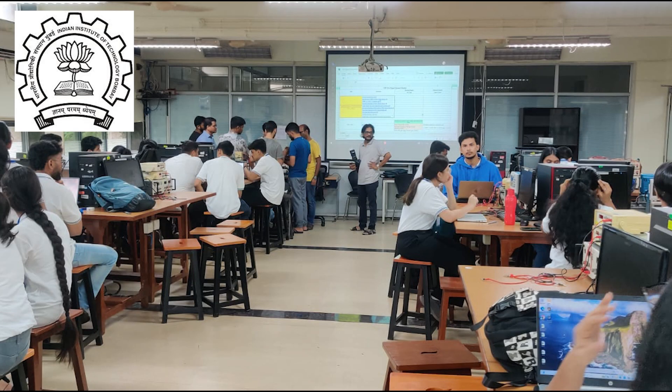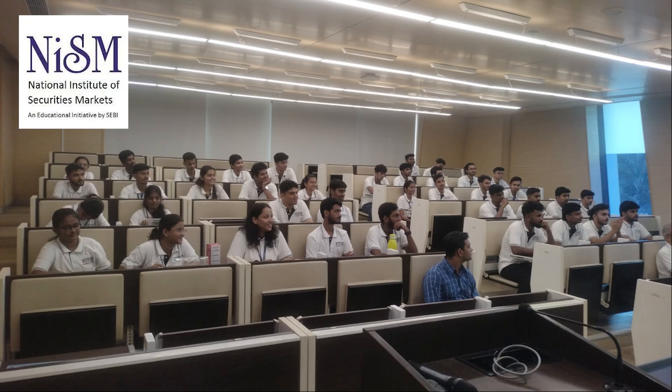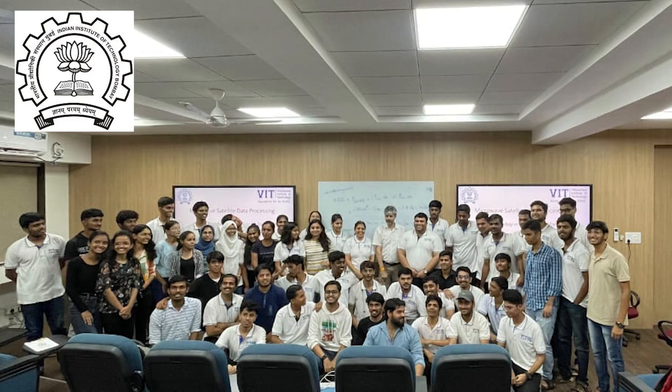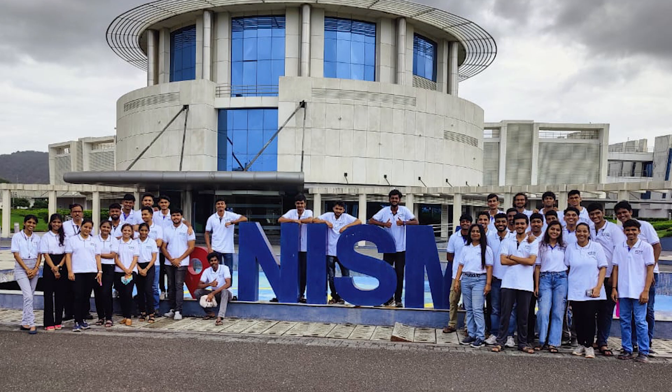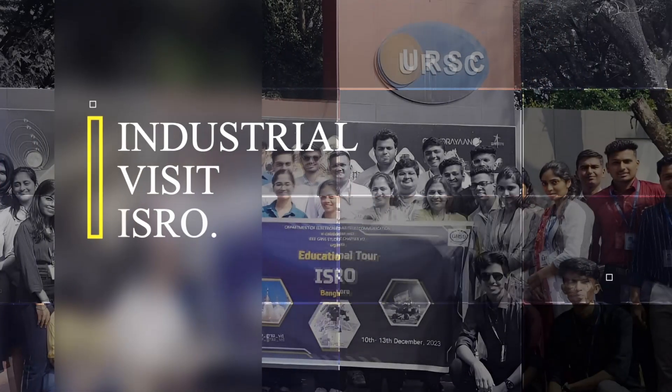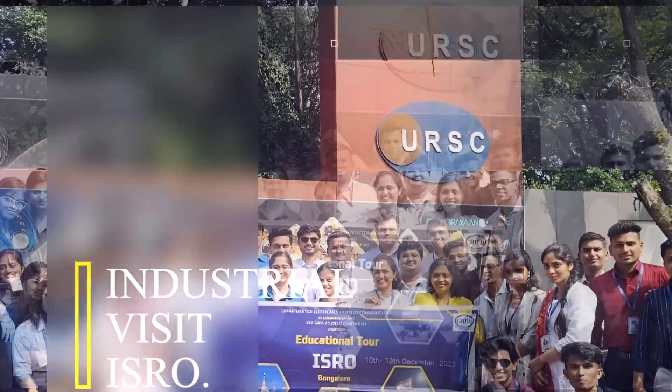VIT's unique credit transfer programme offers an opportunity to our students to attend courses in top institutes like IIT Bombay, Daewin Mumbai, SIDAC, and NISM — students can avail these courses completely free of charge. To help students gain exposure to technological advancements across the globe, VIT organises international EDU tours to Singapore, Malaysia, and ISRO.